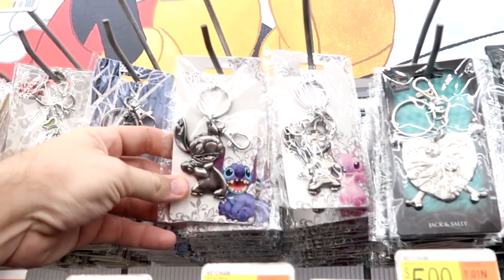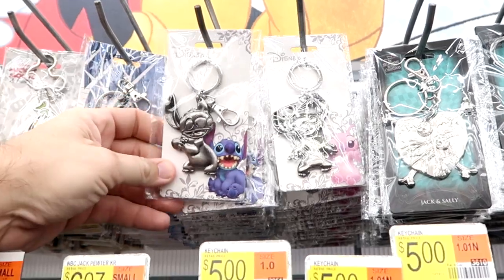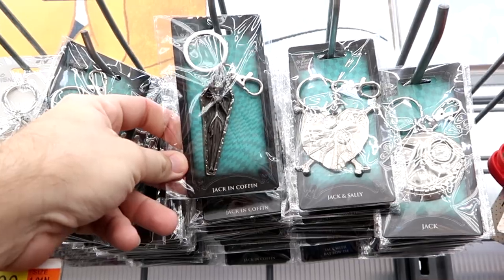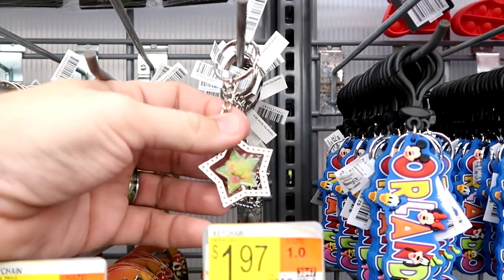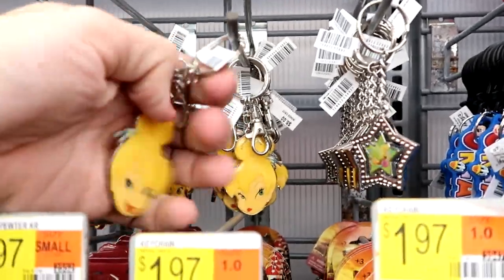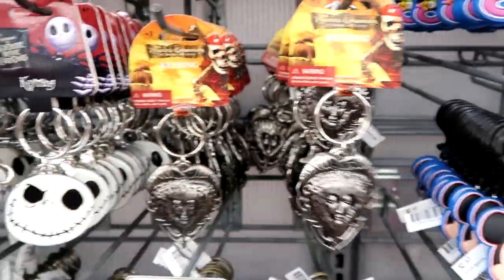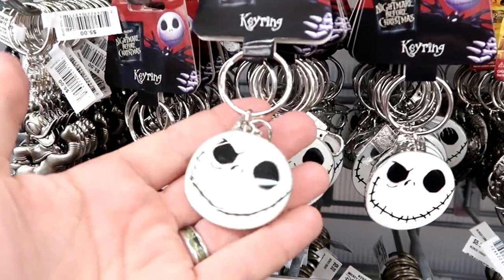They have also really upped their game on keychains. There are really nice Pewter ones — very large — that come with a normal key ring and a charm clip for $6.97. A Stitch one, and some amazing Nightmare Before Christmas ones: Jack in a coffin, a heart shape with Jack and Sally. New ones include a spinning Tinkerbell in a star shape for $5, and a double-sided Tinkerbell face keychain. There are Pirates of the Caribbean ones for just $1.97, and a double-sided Jack Skellington for $6.97.